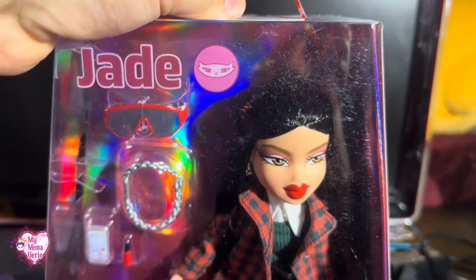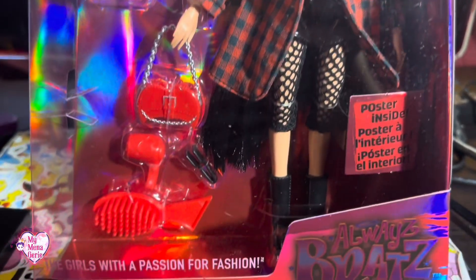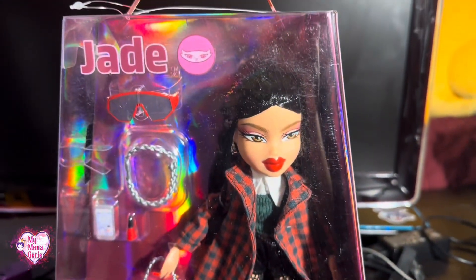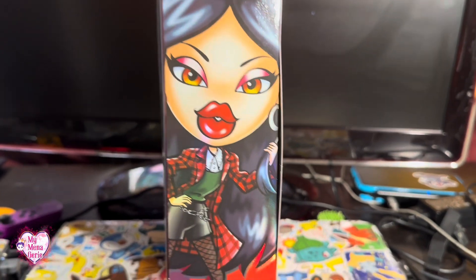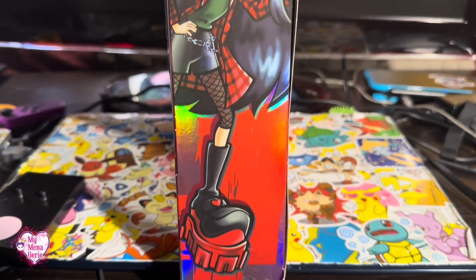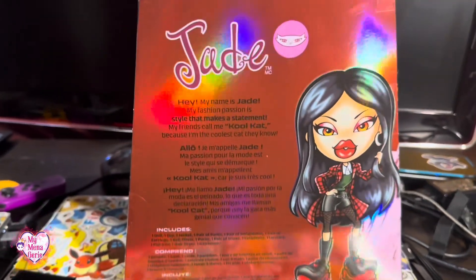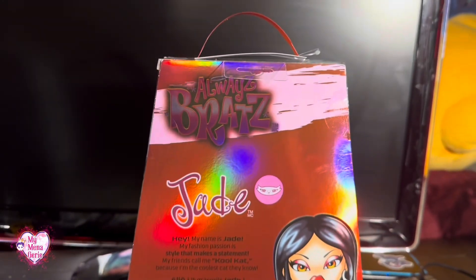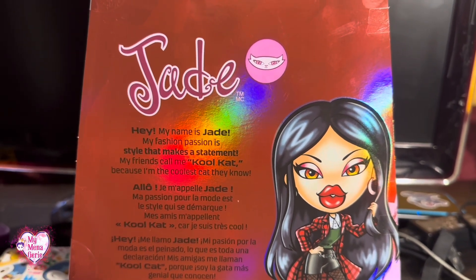She is my third favorite after Sasha. I was unfortunately unable to buy Sasha off of the MGA website because she was out of stock. Jade also unfortunately happened to be out of stock on Amazon, so I just got her from there along with Yasmin.